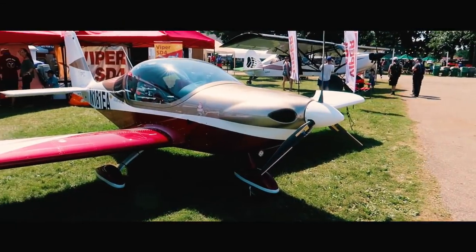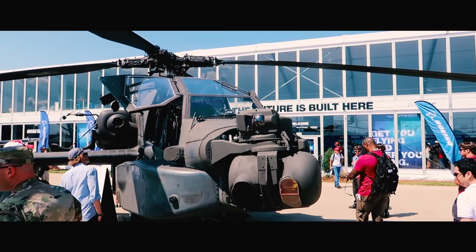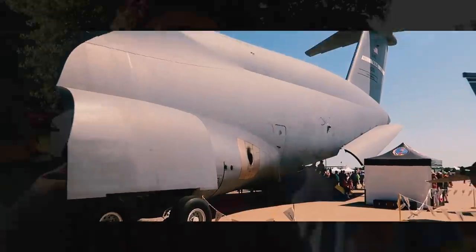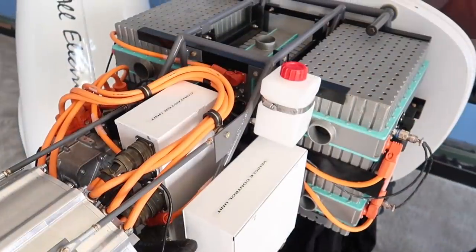What's up JR Aviation! Welcome back to the channel and welcome back to Oshkosh. I really hope you guys enjoyed our overview video — that was a ton of fun to make. In that video we mentioned how we would be doing separate mini videos, mini uploads focusing on specific topics and going in depth on them. That is what this video is all about today — the Sun Flyer and what is underneath the cowling.